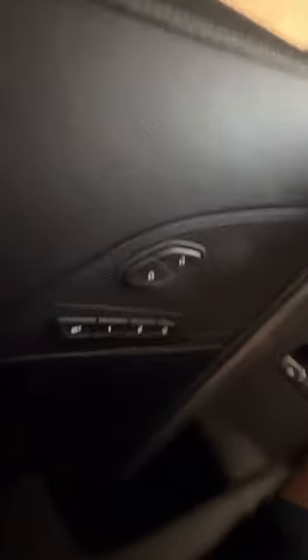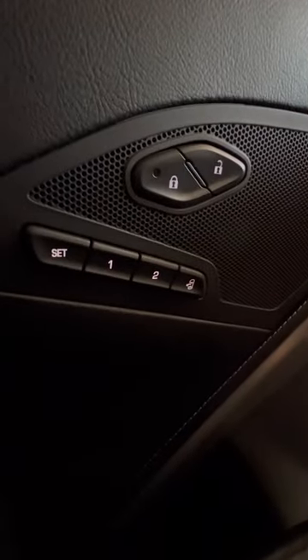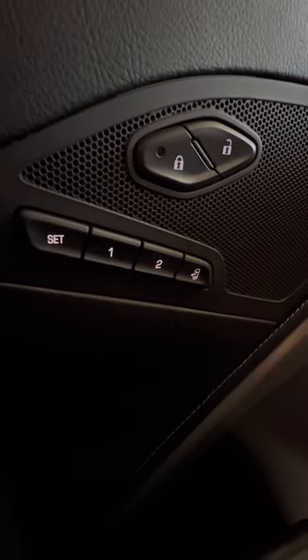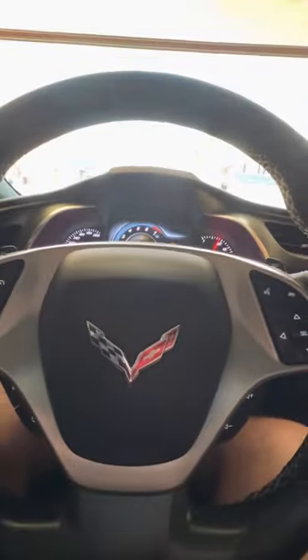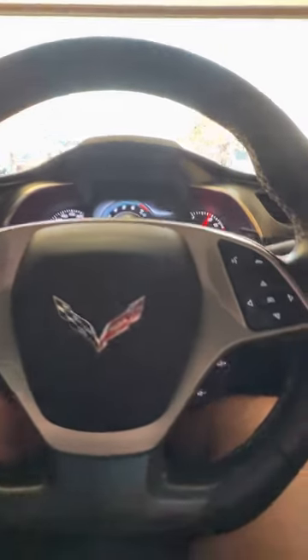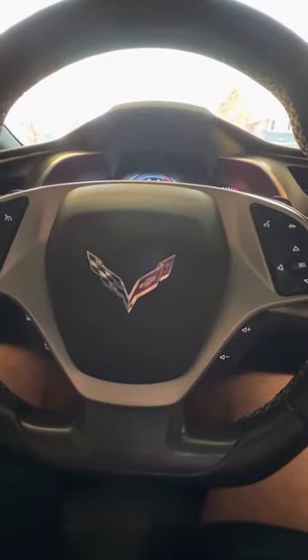Now go over to your memory options. You've got Set One, Two, and Exit. Set everything where you want it for the first setting — your steering wheel position, forward and back, lumbar support, all of that.